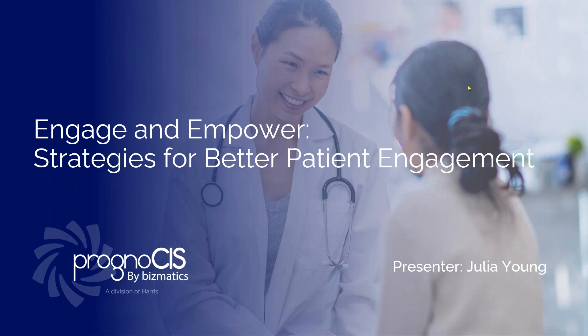Our presenter for today's session is Julia Young. Julia plays an integral part in marketing. She's a marketing executive, but prior to her role in marketing, she was an implementation manager and she implemented Prognosis EHR for many clinics. So Julia has the breadth of knowledge about the product. Welcome, Julia. We look forward to hearing all that you have in store for us today.